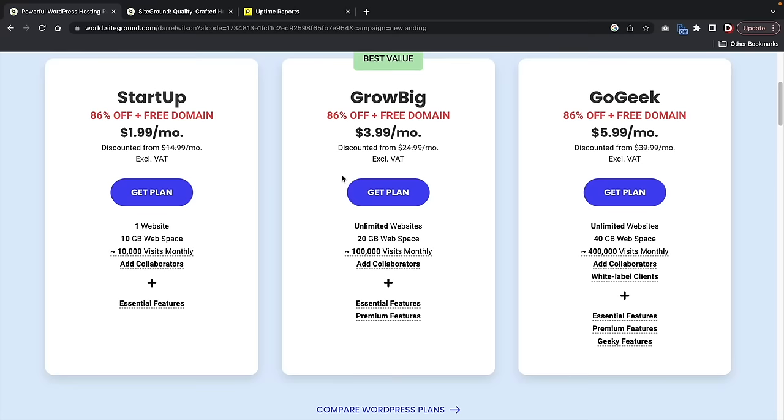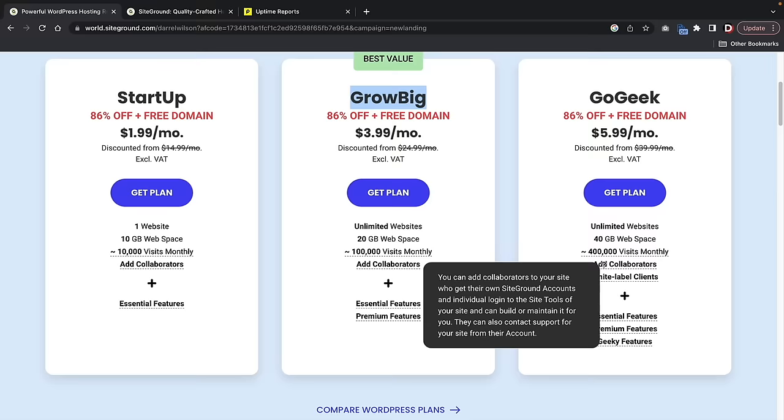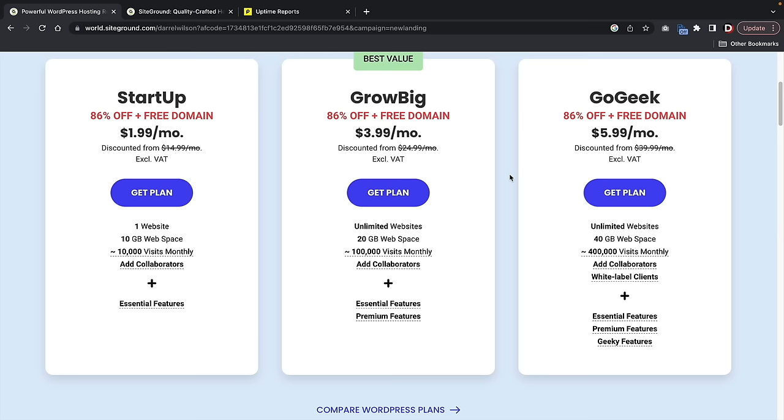Here we have three different plans: the Startup, the GrowBig, and the GoGeek. I usually recommend the GrowBig. The main difference is with the GrowBig plan, you guys can host unlimited websites versus the Startup, which is just one. The GoGeek is for larger scale websites with a few hundred thousand visits. For those of you who are just getting started out, the GrowBig will do just fine. So let's click on Get Plan.